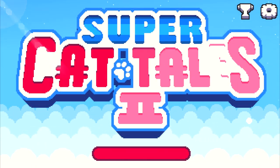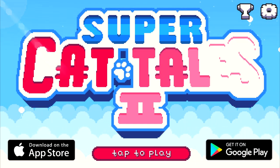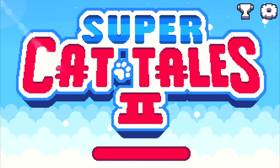And by the way, if you haven't played Super Cat Tales 2 yet, just go download it right now. It's available on both Google Play and the App Store. You'll find the links in the description down below.